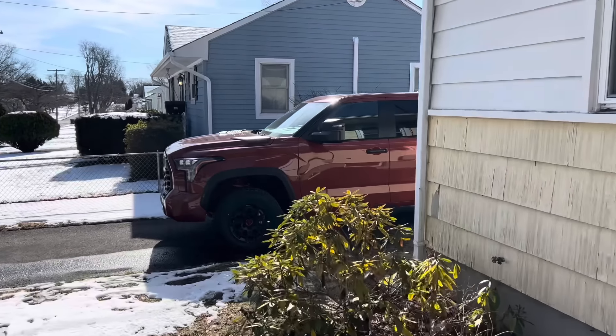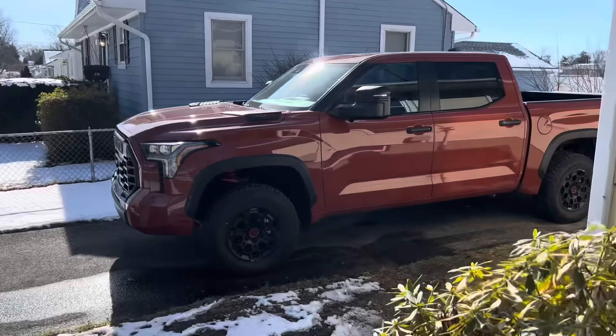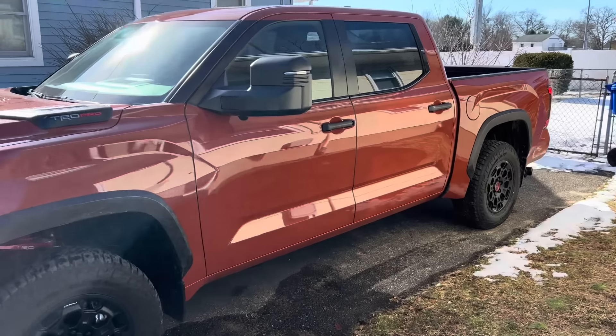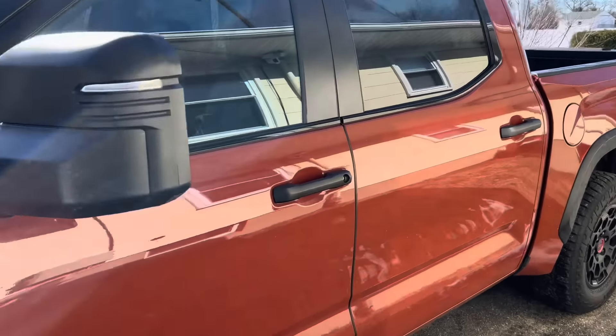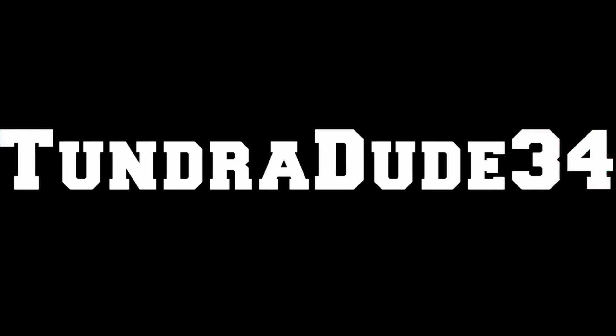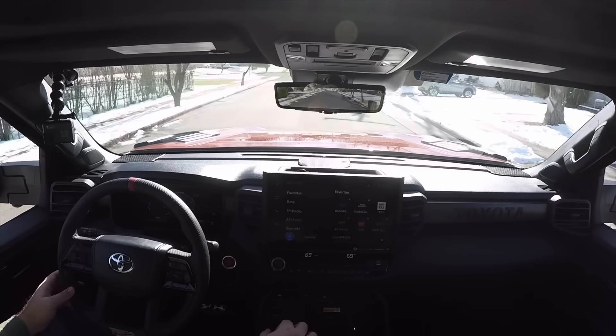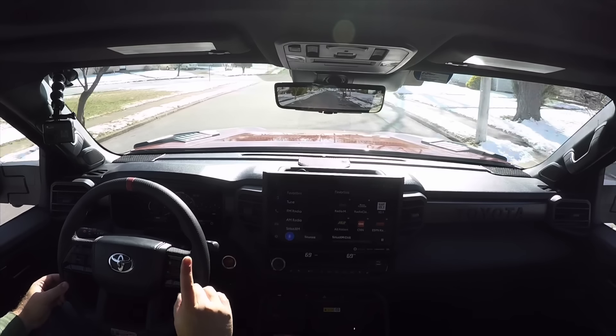My ride for the week certainly isn't my normal black SR5 double cab. Ladies and gentlemen, 2024 TRD Pro in the beautiful Terra. Let's take a ride. Hello ladies and gentlemen, and welcome to the Tundra Dude 34 YouTube channel. This truck just arrived in my driveway minutes ago. We are taking the first ride together, as we always do — 2024 TRD Pro in the beautiful, one of my favorites, Terra exterior color.